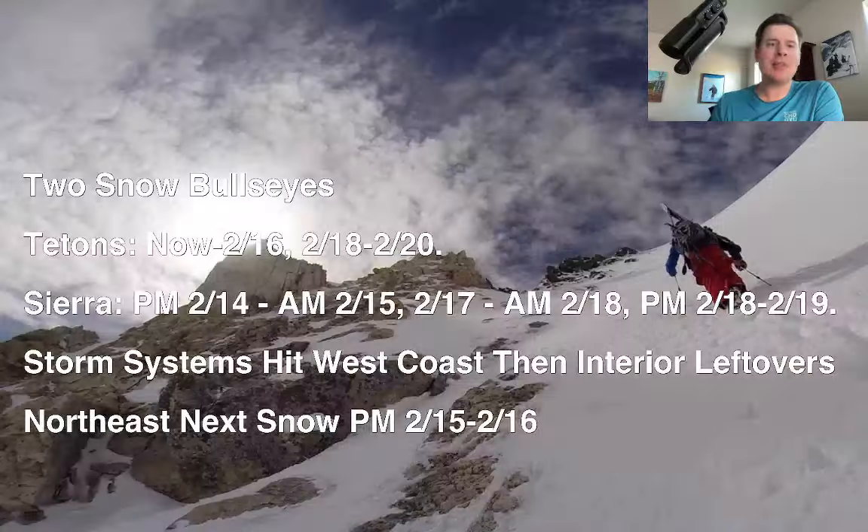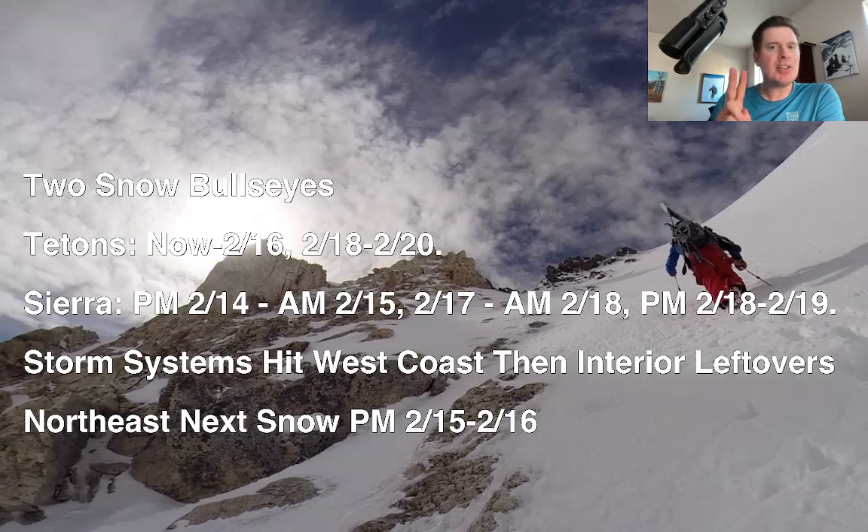Hey guys, it's me, Ronald Chris Tomer here with this afternoon's Mountain Weather Update. Here's what I'm seeing this afternoon — still seeing two snow bullseyes. I like the Tetons and I like the Sierra.